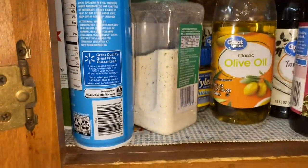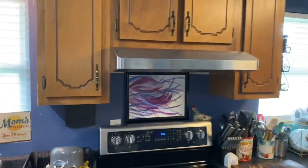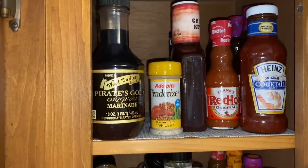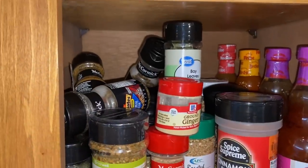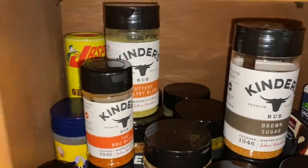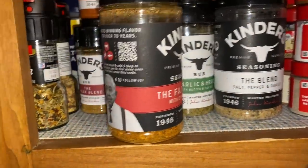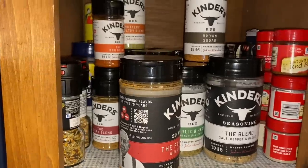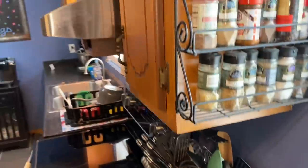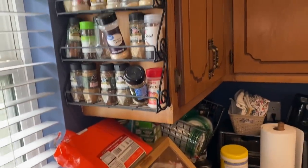Down here I just have stuff that I'm using right now that's open, like olive oils and stuff like that — right over my stove. And then in this one, that's like just marinades and seasonings. There's no way I could actually show you all the seasonings that are in there. I do have some good seasonings. And then over here on the sides, I do have some spices there as well on both sides of the window, just on the sides of the cabinets.